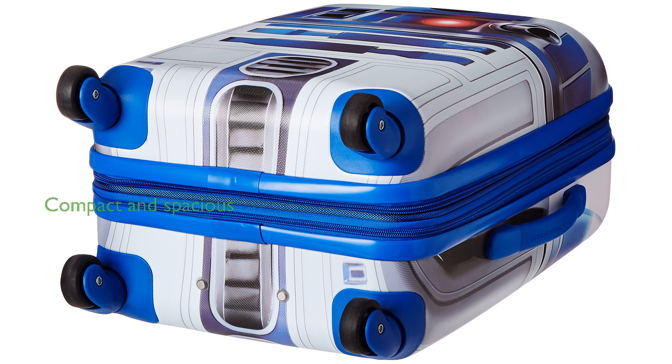Measuring 21 inches, this carry-on is compact yet spacious enough for your travel essentials.